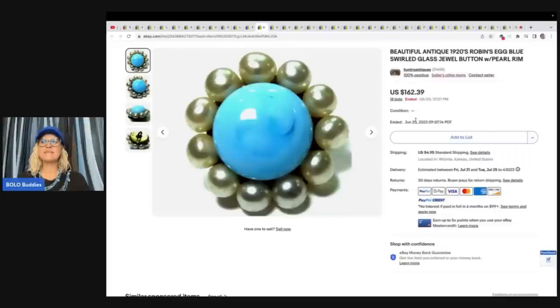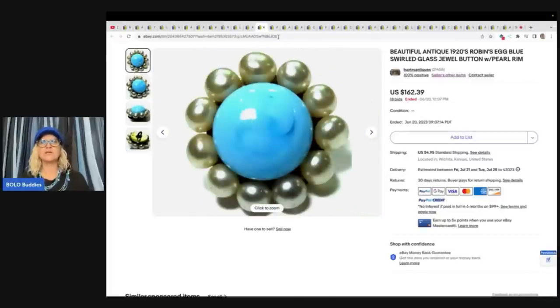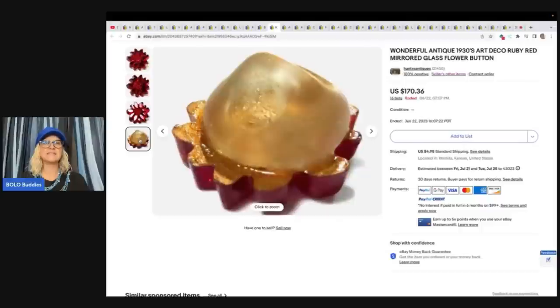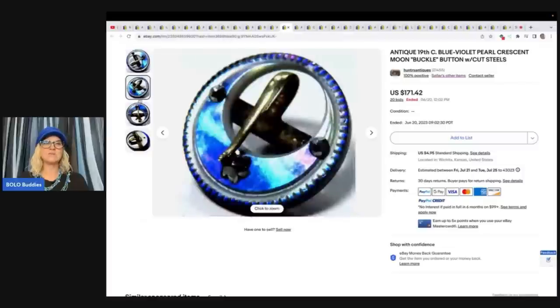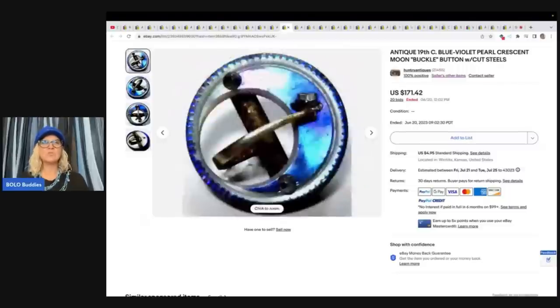This one is a beautiful antique 1920s robin's egg blue swirled glass jewel button with pearl rim — it looks like jewelry, reminds you of a brooch — $162.39. This is a wonderful antique 1930s art deco ruby red mirrored glass flower button — $170.36 on auction. Here's another one: it's an antique 19th century blue violet pearl crescent moon buckle button with cut steels. This seller has so many interesting, amazing buttons with fantastic keywords — like this is perfect — $171.42.